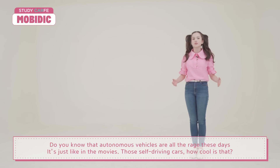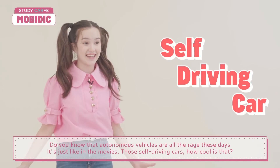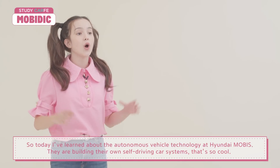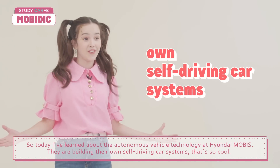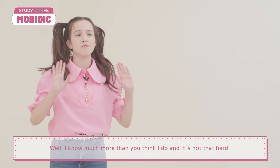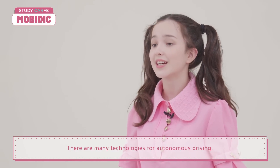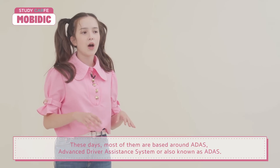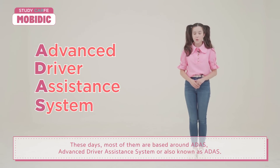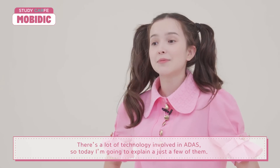Autonomous vehicles are all the rage these days, just like in the movies — those self-driving cars! Today I've learned about autonomous vehicle technology at Hyundai Mubis. They are building their own self-driving car systems. Most technologies for autonomous driving are based around ADAS, Advanced Driver Assistance System. There's a lot of technology involved in ADAS, so today I'm going to explain just a few of them.